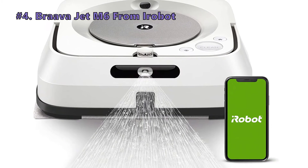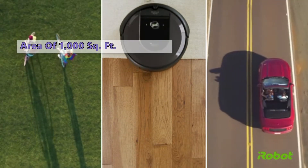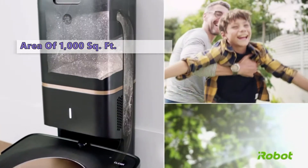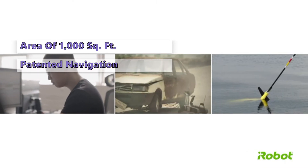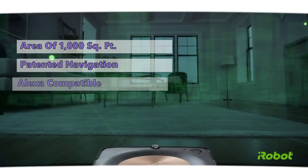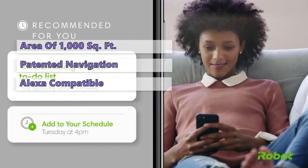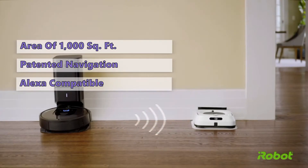Next on the list is the Braava Jet M6 by iRobot. With a single-charge battery life of over 2 hours and a coverage area of 1,000 square feet, this machine will cover most homes. The patented navigation system in the iRobot Braava Jet M6 enables this robot mop to learn the layout of your home. With the iRobot home app or a smart home assistant like Alexa, you can instruct the M6 to clean specific rooms on a specific schedule, and even designate areas for the device to ignore.